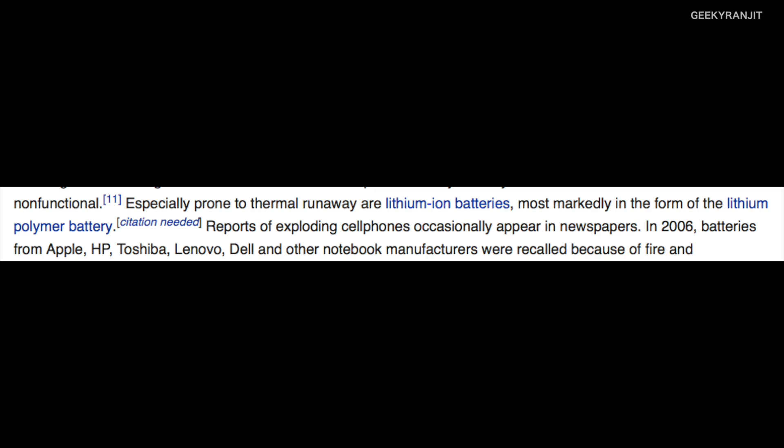So why do lithium-ion batteries explode? If the battery is punctured with a piercing object, the liquid electrolyte is breached, causing a short circuit, and the battery will explode. Another cause is overheating — this can trigger thermal runaway. There's a Wikipedia article noting that thermal runaway is particularly prone in lithium-ion and lithium polymer batteries. In 2006, batteries from Apple, HP, Toshiba, Lenovo, and Dell for laptops were recalled because of this. Thermal runaway generally occurs when temperatures exceed 80 degrees Celsius. Most modern batteries do have sensors and circuitry that continuously monitor temperature to avoid this.